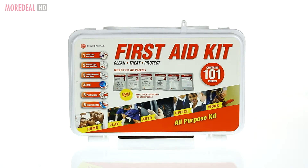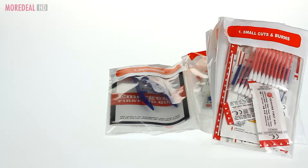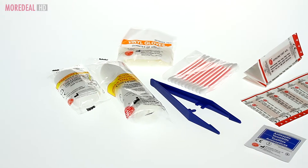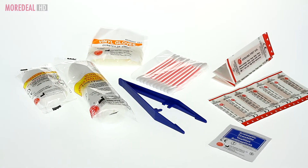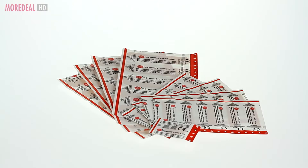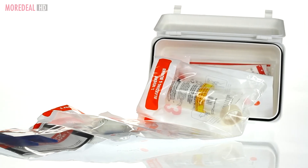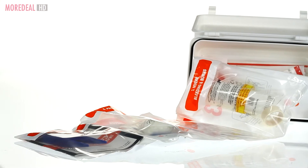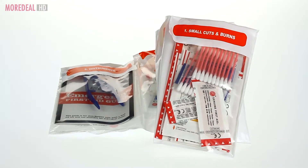Be ready for all emergencies at all times. This first aid kit has an easy access pocket system that makes it easier for you in an emergency situation. Clean, treat and protect. You can treat small cuts and burns, medium cuts and scratches, and severe bleeding and burns with proper protection and instruments.